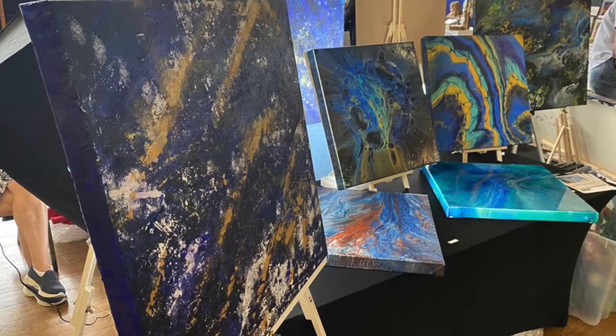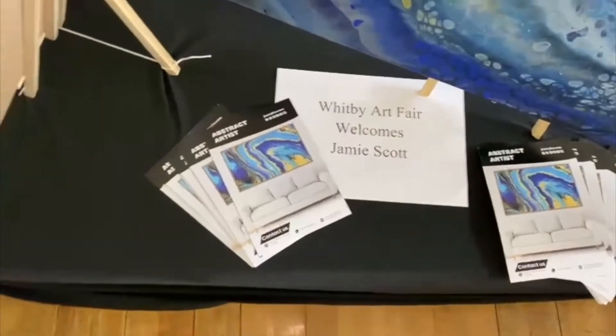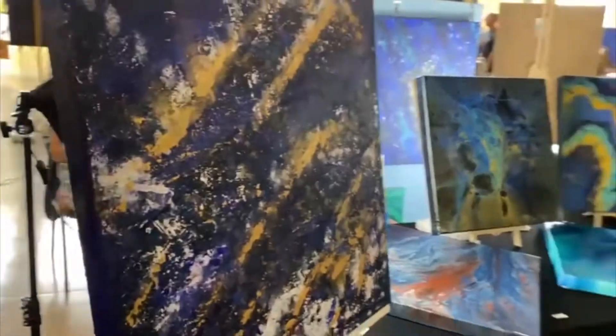I've started going to art fairs now and they've added this extra element in terms of that local community spirit — meeting new people, seeing people's reactions when they walk past your stall. You get a sense of what style people are gravitating towards, so it gives you so much more feedback in terms of where next to take the art.